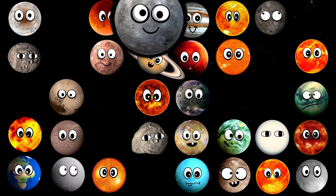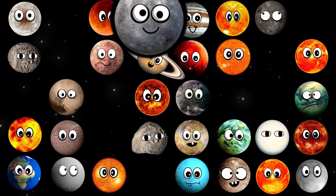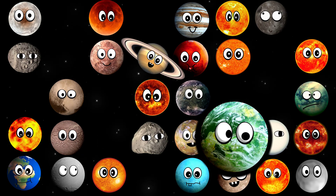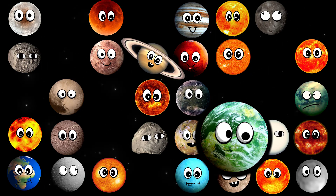What dwarf planet is this? It's Eris. What planet is this? It's Kepler-22b.